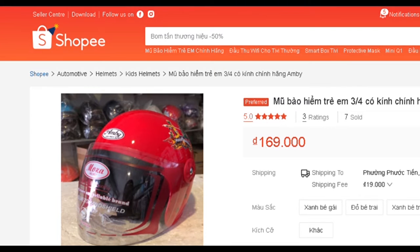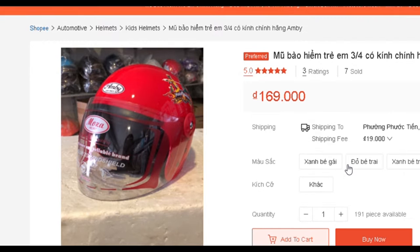I ordered and paid for the red one. After the payment, the seller sent me a message saying sorry, they only have a blue one. What can I do? Send me the blue one then.